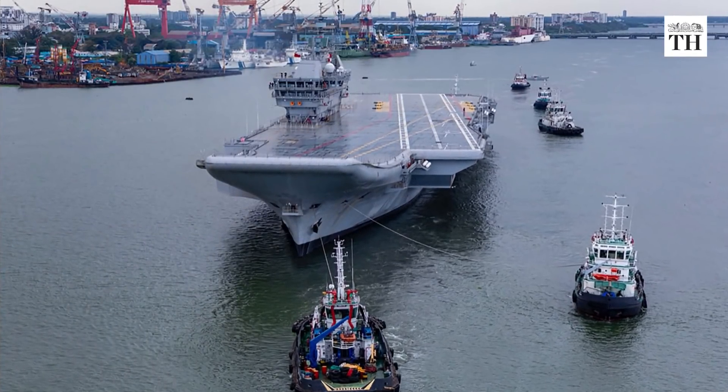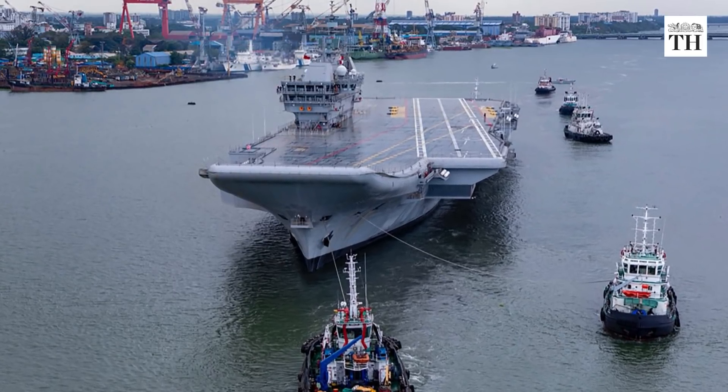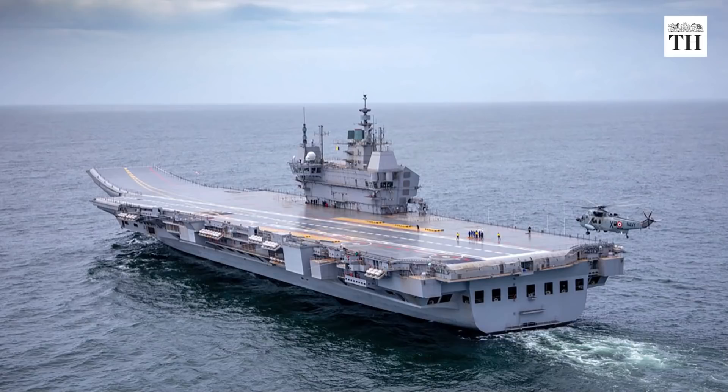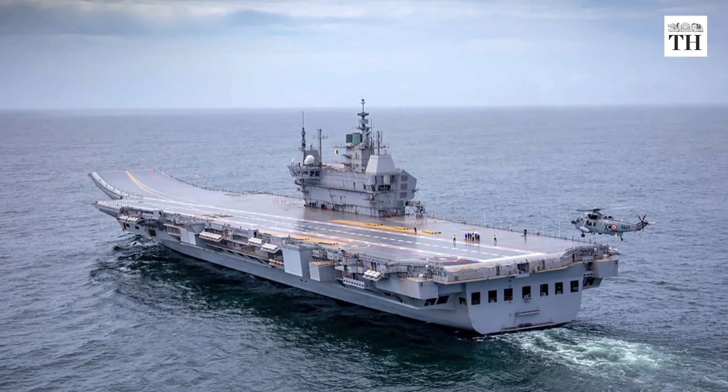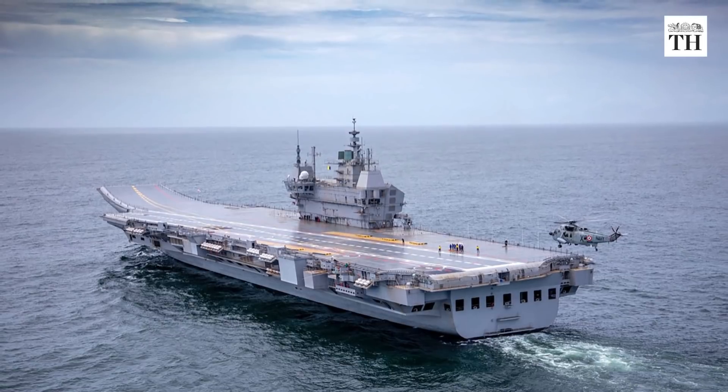It is a 40,000-ton carrier built at a cost of around Rs 23,000 crore. It was designed by the Directorate of Naval Design of the Indian Navy and was built by Cochin Shipyard Limited.